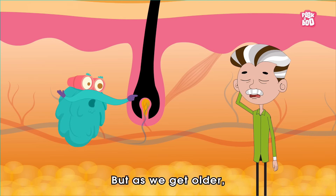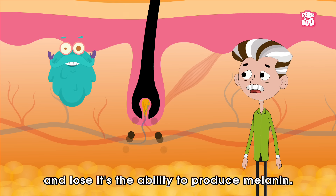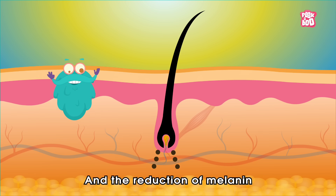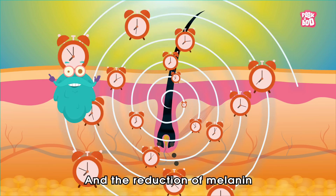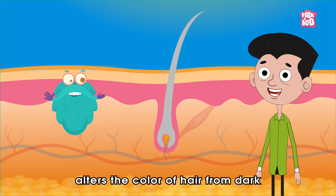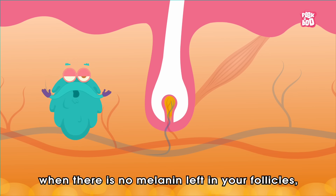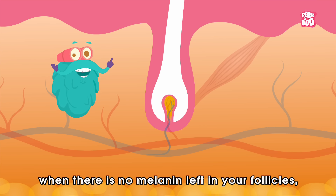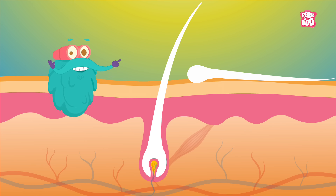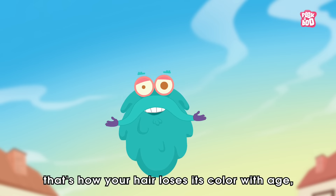But as we get older, the melanocytes begin to die and lose their ability to produce melanin. And the reduction of melanin over the period of time alters the colour of hair from dark to grey, and eventually, when there is no melanin left in your follicles, it starts to push out white hair. And that's how your hair loses its colour with age.